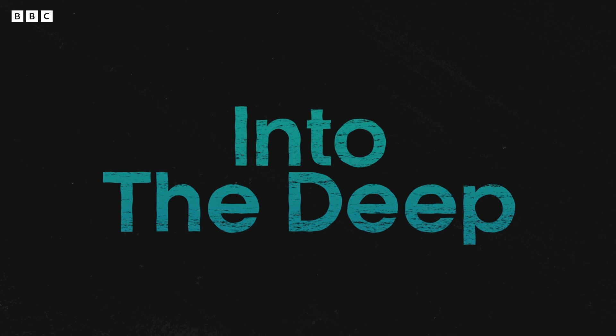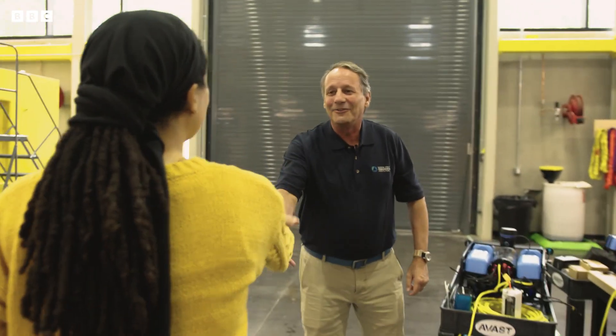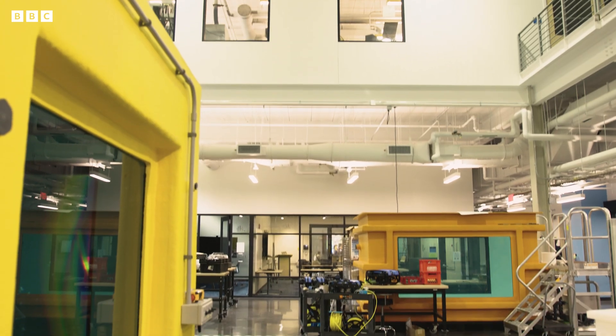I'm here at Woods Hole Oceanographic Institution, and this is the Avast Lab. It is so wonderful to meet you. This place is incredible — there's so much cool technology in here, so what is there that you can show me?